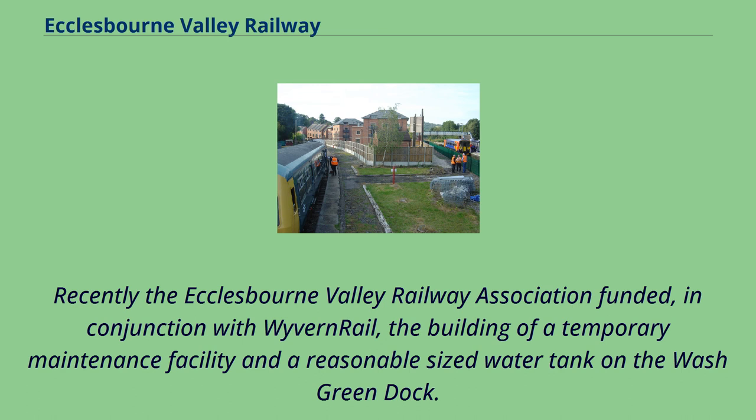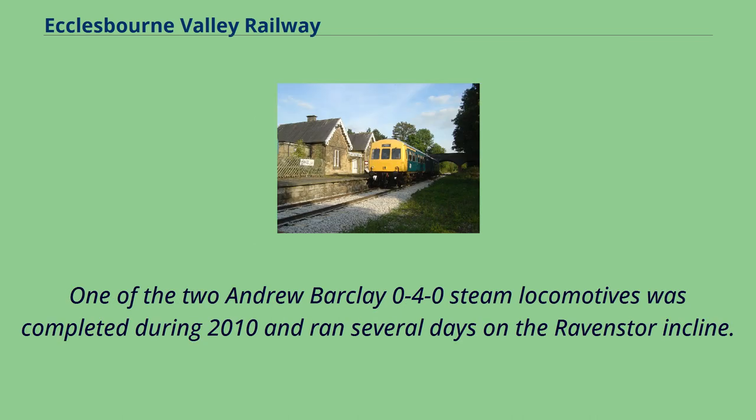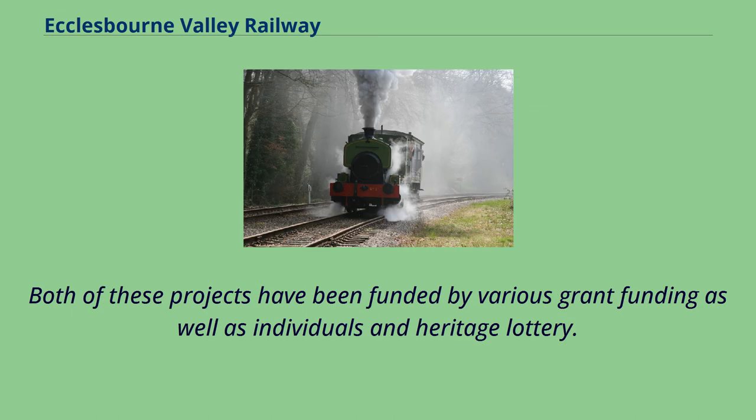Recently the Ecclesbourne Valley Railway Association funded, in conjunction with Wyvern Rail, the building of a temporary maintenance facility and a water tank on the Wash Green Dock, enabling several restoration projects to start. One of the two Andrew Barclay 0-4-0 steam locomotives was completed during 2010 and ran several days on the Ravenstor incline. The other larger Andrew Barclay was completed in 2013. Both can now be seen on selected days and on the popular steam experience courses, funded by various grants as well as individuals and heritage lottery.